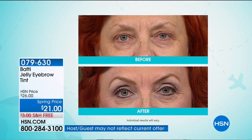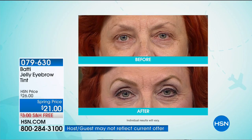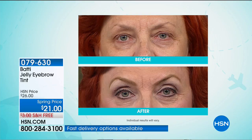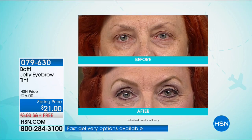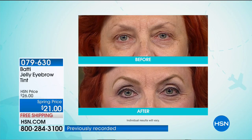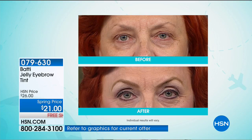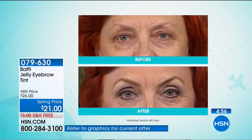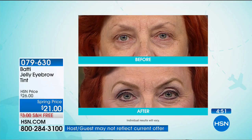That brow is now going to stay with her for up to seven days. No more having to deal with those pencils where halfway through a business meeting you're looking down at your hands and there's brow on them, or your hair touches your brow and you itch a little bit. Look — not one hair came out. And look at the brow we just created on live TV that stays for seven days. It's not pulling, not tugging — and it's not only tinting the skin, it's also getting each little individual hair.